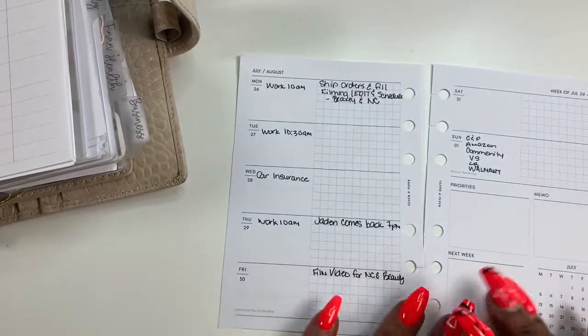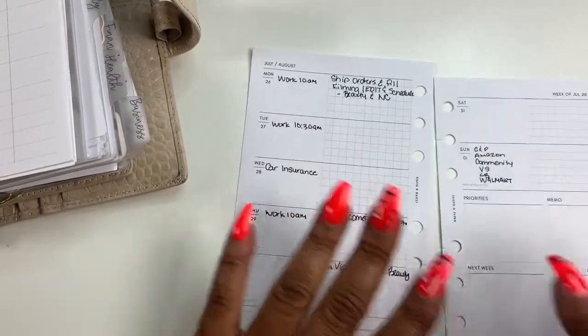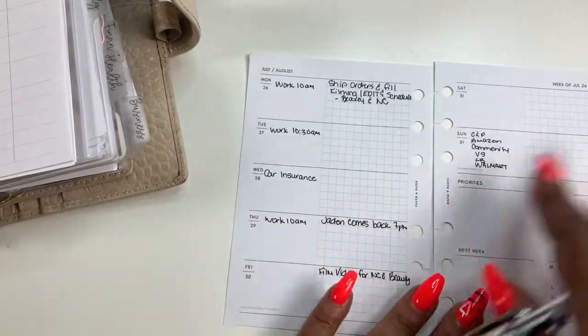I do have some stickers, but being that this is so small, I need to write the important things down first. Then I'll go back with the deco and all of that great stuff.